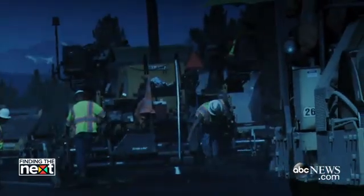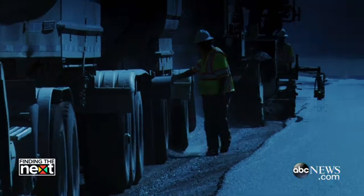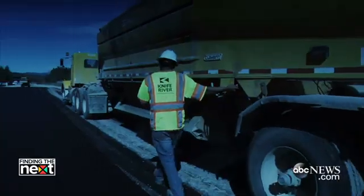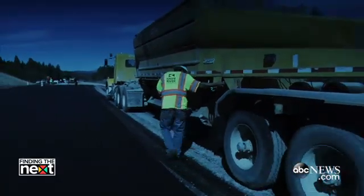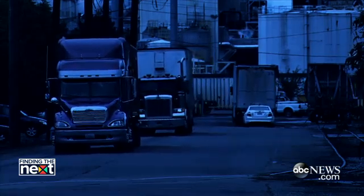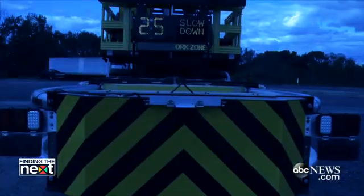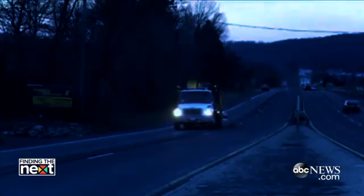If you can imagine being a road construction worker — it's 5:46 in the morning, your shift is almost over, you're looking forward to going home to your family. You and four of your co-workers are standing in front of that truck. An 80,000-pound vehicle traveling 65-plus miles an hour, and that driver has dozed off despite the radar board, the arrow board, the strobe lights, everything.